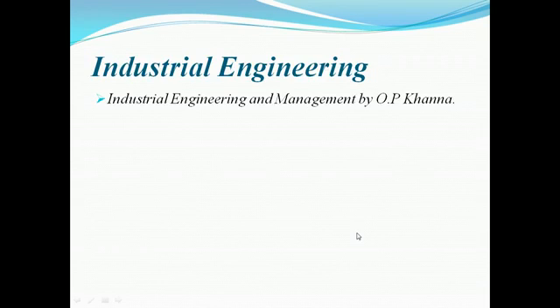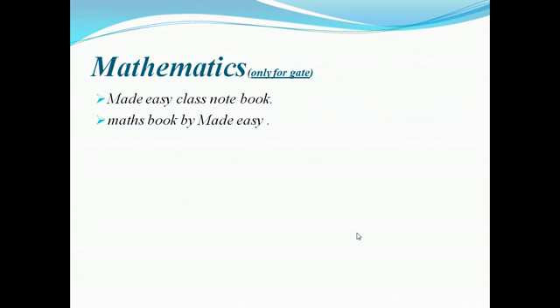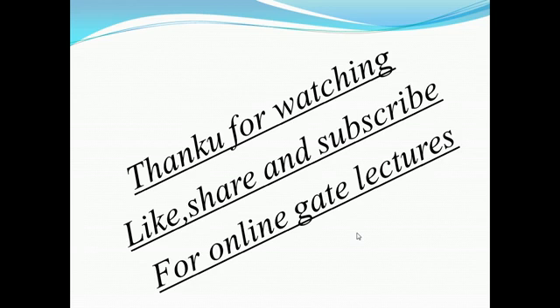For industrial engineering, O.P. Khanna is a very good book. For mathematics, it comes in GATE only, so you can go through class notes or any standard math book. Thank you guys for watching — please like, share, and subscribe for online GATE lectures.